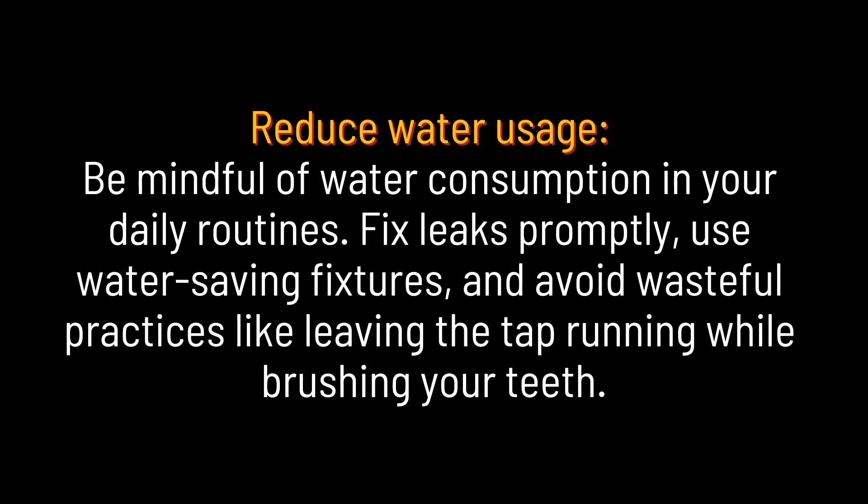Reduce water usage. Be mindful of water consumption in your daily routines. Fix leaks promptly, use water-saving fixtures, and avoid wasteful practices like leaving the tap running while brushing your teeth.